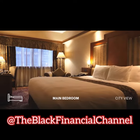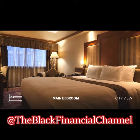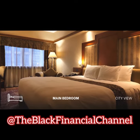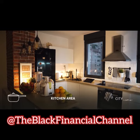Marketing your home effectively is also crucial to selling it quickly for cash. This includes listing it on popular real estate websites and using social media to promote your listing. You can also consider hosting open houses and inviting real estate investors to view your property.